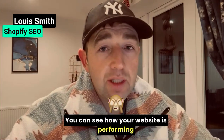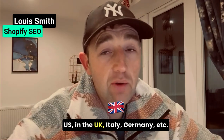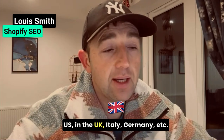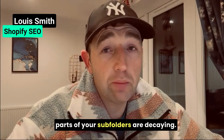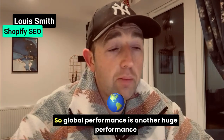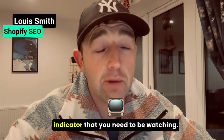Global data is reason two. You can see how your website is performing in different countries — how it's performing in the US, UK, Italy, Germany, etc. Where you're growing across the globe, which parts of your subfolders are decaying. Global performance is another huge performance indicator that you need to be watching.